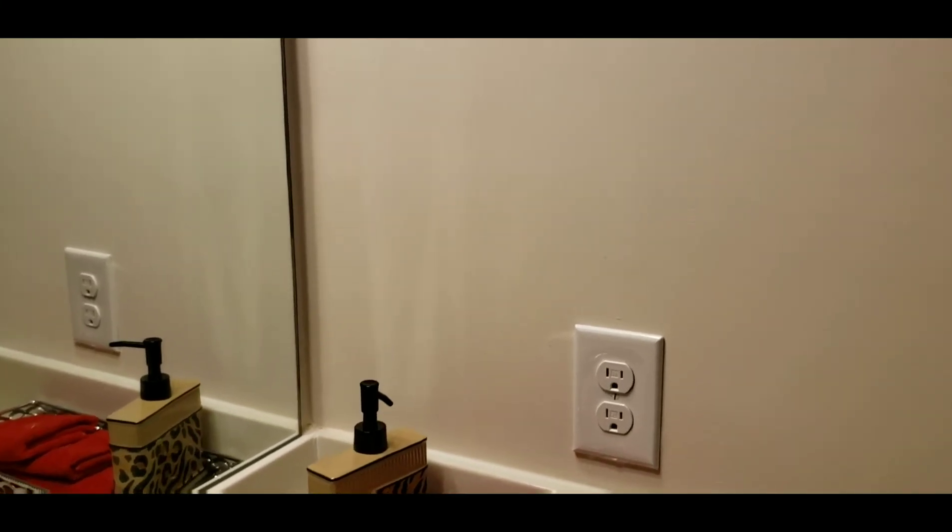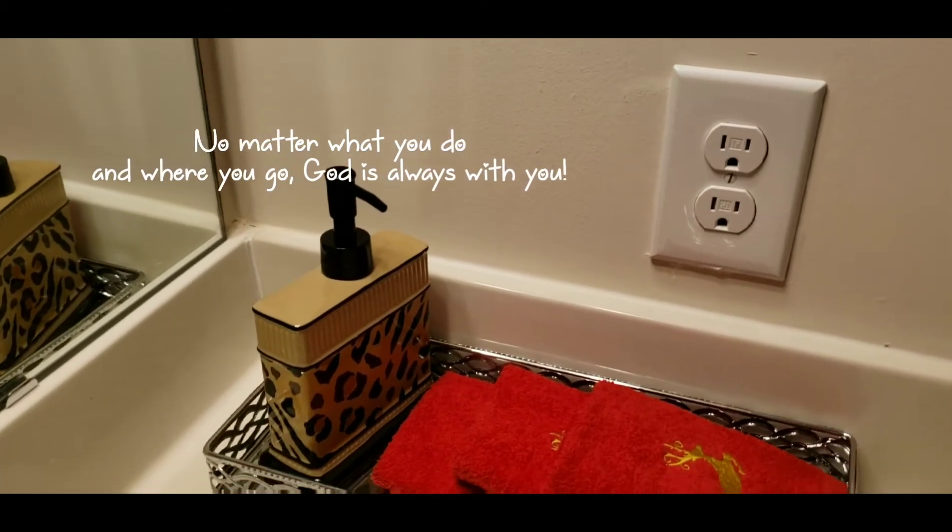Oh, remember — no matter what you do, God is always with you.